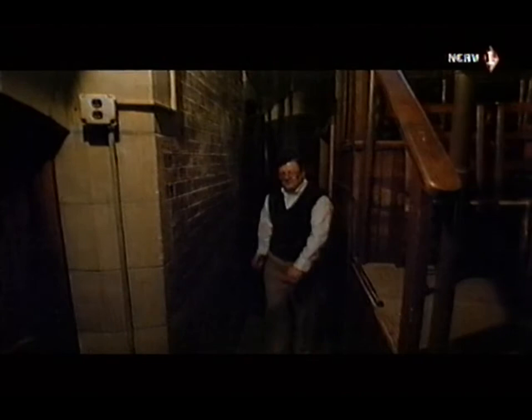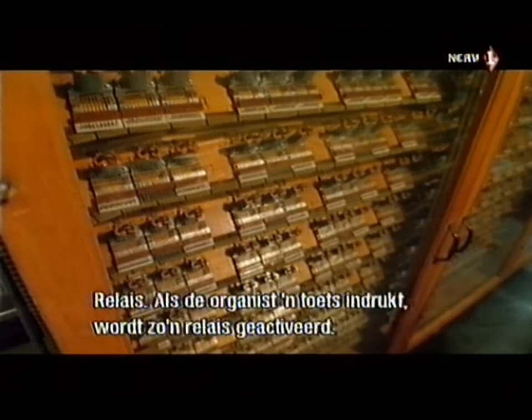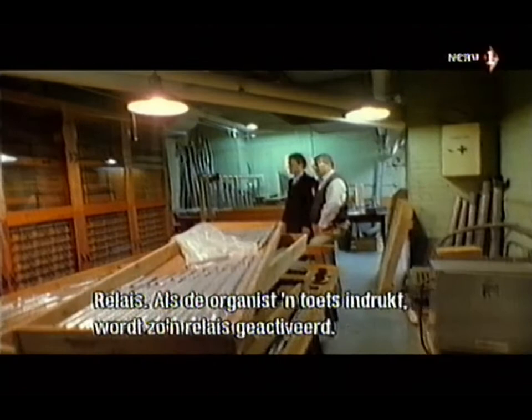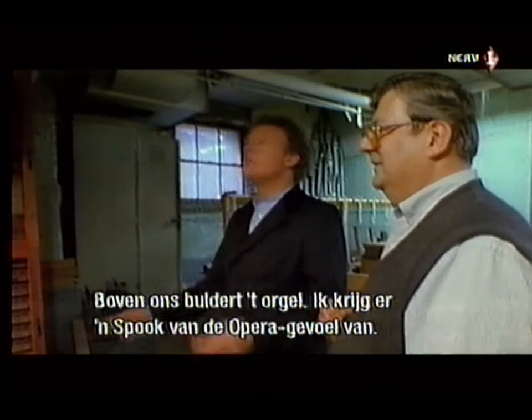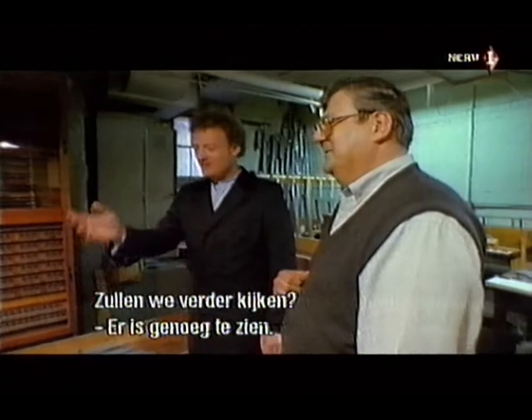The West Point organ owes its vast size to an unusual tradition. Over the last 85 years, the families of cadets killed in action have been able to commemorate their loved ones with a donation of organ pipes. David Friedel, the curator of the West Point organ, led me to the nerve centre that makes this massive machine possible. These are the console relays — when the organist plays any key, one of these is activated. You can actually watch the player play without hearing the organ. With the organ thundering away above us and this underground room with the bellows heaving, it feels very much like a scene from the Phantom of the Opera.